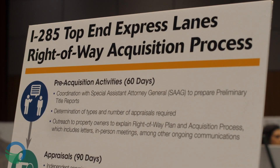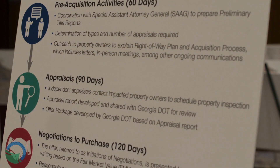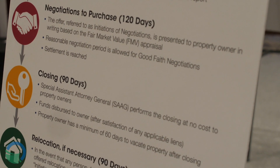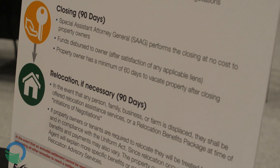To begin the process, we first contact the property owner to let them know what the property impacts are. We then talk about how we'll go about valuing the property — an independent appraisal is prepared, and that appraisal is the basis for the offer that they are made.